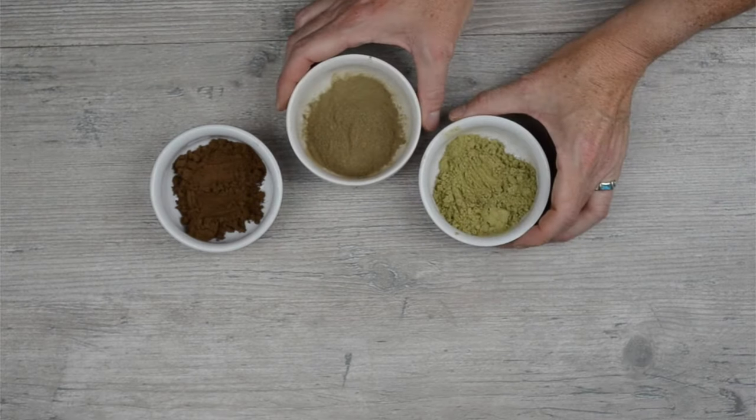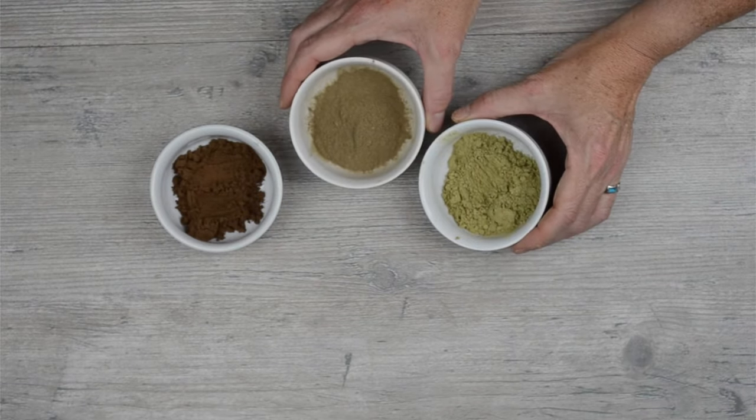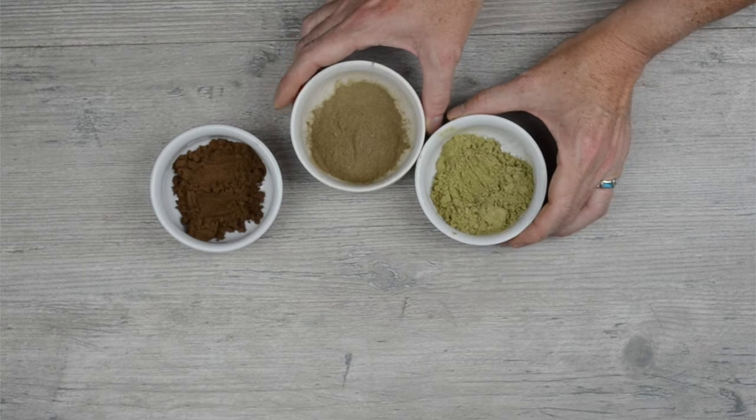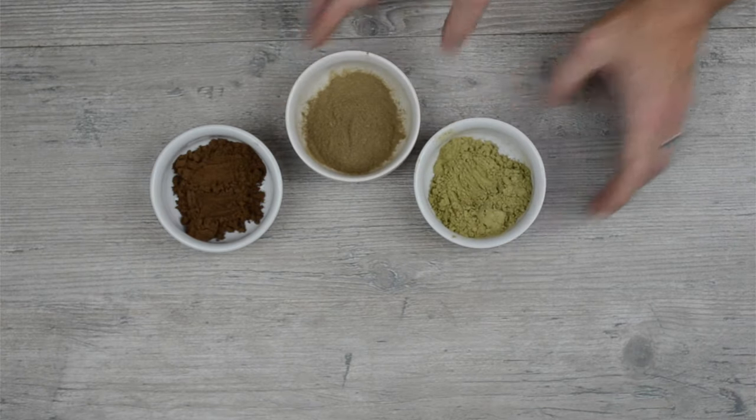Interestingly, gotu cola and bacopa are sometimes referred to by the common name Brahmi, which is certainly confusing. So be sure to look for the Latin binomial when purchasing herbs so you can be certain of what you're buying. We've included the Latin binomials for each botanical discussed today in our corresponding blog post, so be sure to check that out — the link is in the description below.